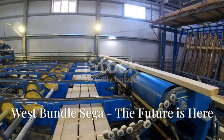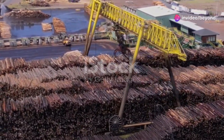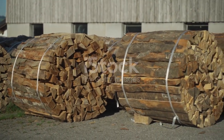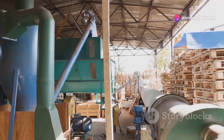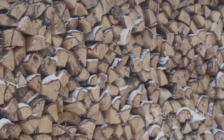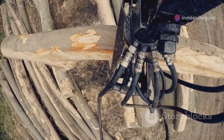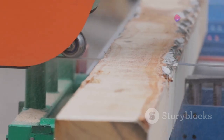Green and clean — the West Bundle Sega, the future is here. Environmental consciousness is at the forefront of every industry, and wood processing is no exception. This innovative machine is designed for bundling firewood and does so with zero emissions. The West Bundle Sega runs entirely on electricity, making it a clean and quiet alternative to traditional gas-powered bundlers. It can bundle firewood quickly and efficiently, producing tight, uniform bundles perfect for sale or distribution — proof that you don't have to sacrifice power or efficiency to be environmentally responsible.